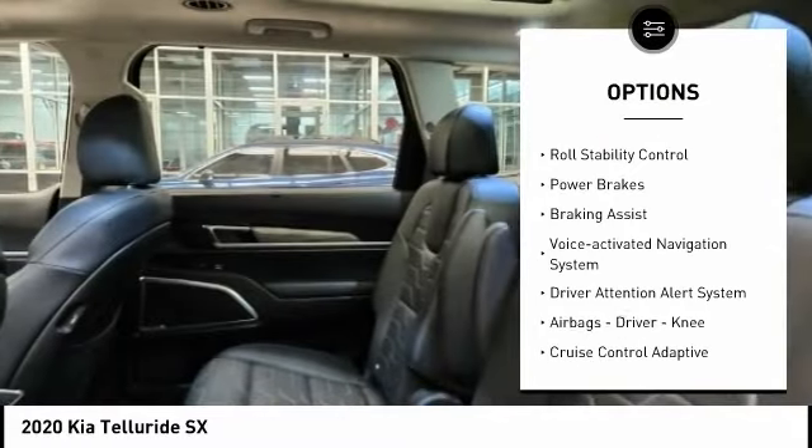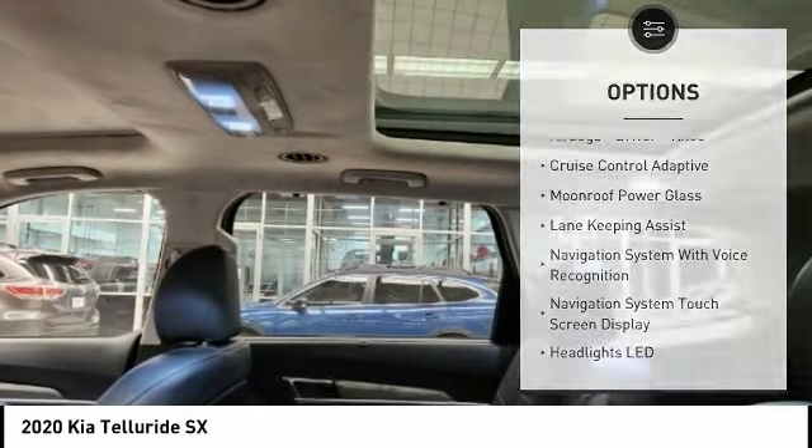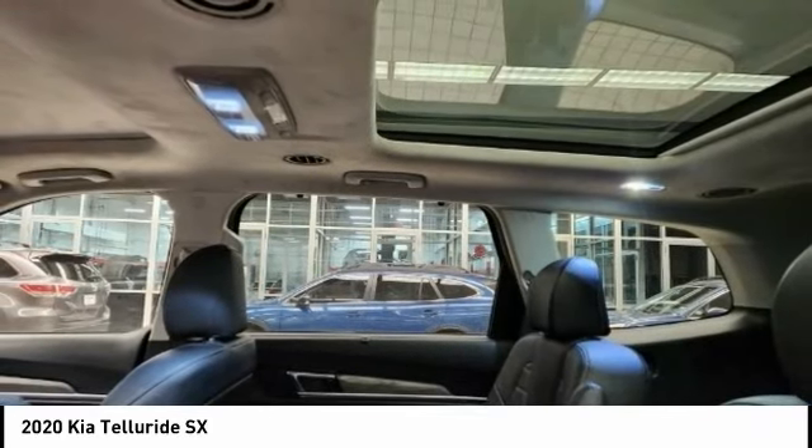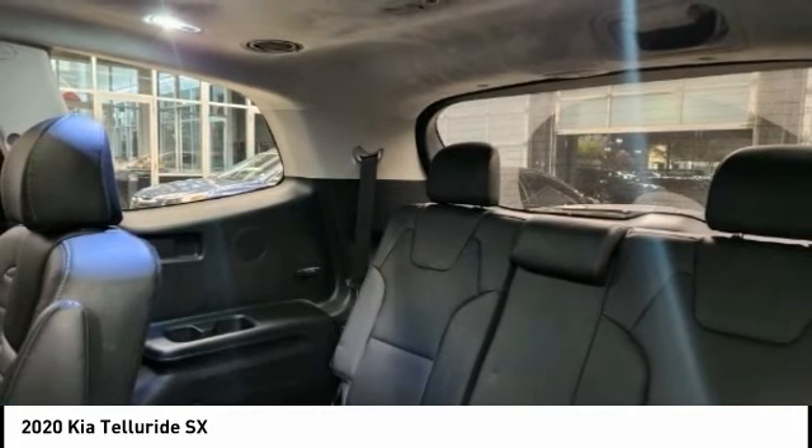hill descent control, traction control, stability control, roll stability control, power brakes, braking assist, voice activated navigation system, driver attention alert system, airbags, and driver knee airbag.